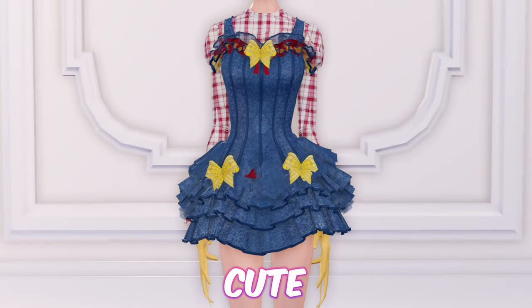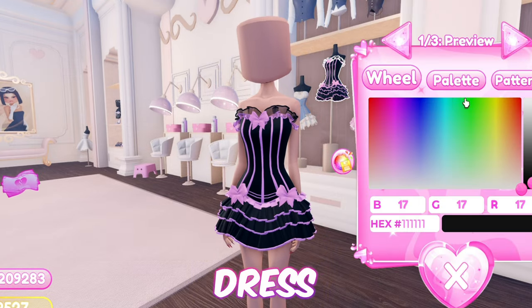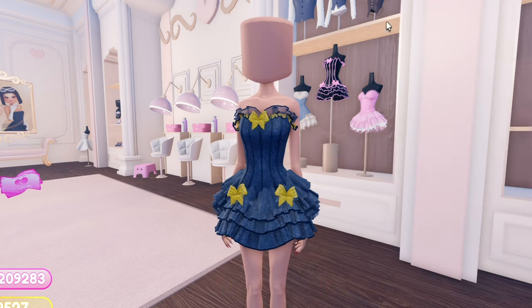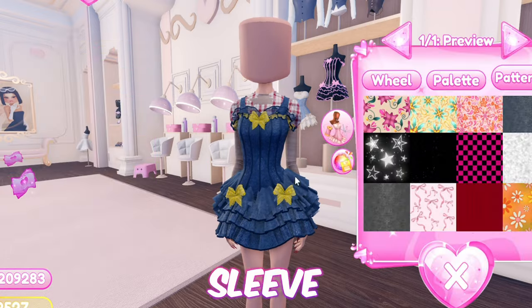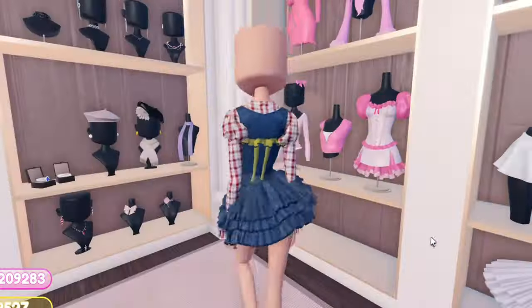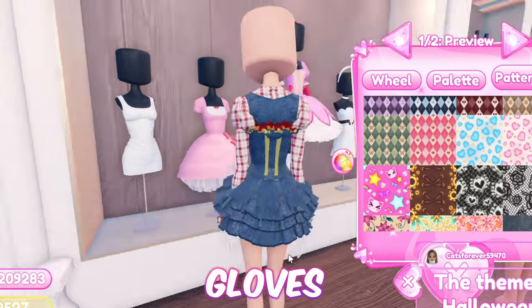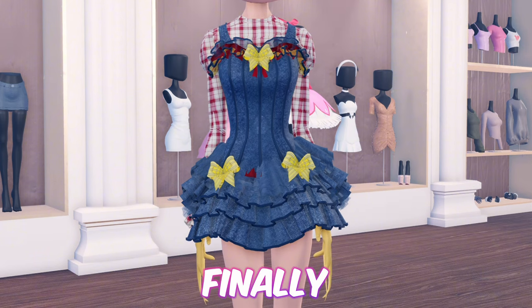Next up, we have this cute scarecrow overalls outfit. First equip this dress. Then add this dress and toggle it to version 2. Now add this brown top. Then equip this long sleeve and toggle it to the smooth version. Now add this corset. Now add the medoka gloves to mimic a scarecrow's hands. And just like that, we are finally finished with this hack.